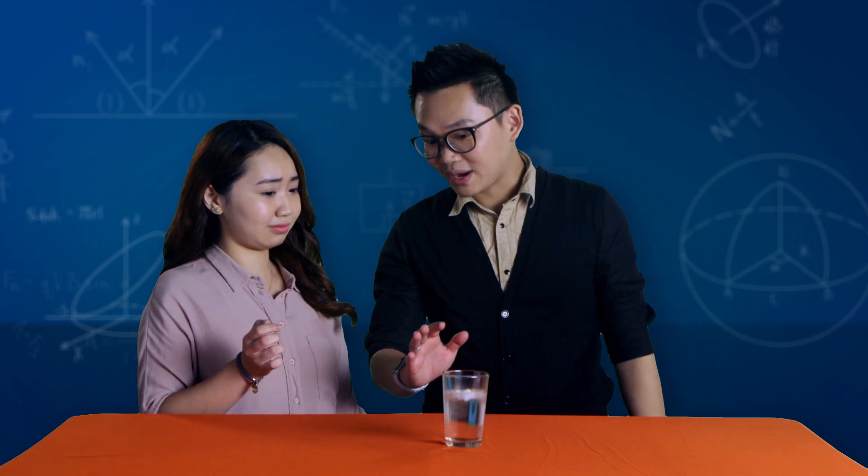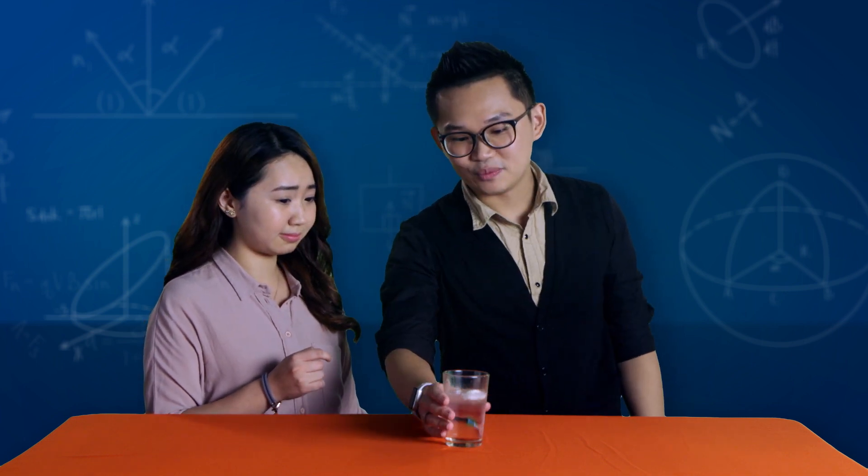Derek, is that sparkling water for me? Thanks! No, no, no. This may look like ice, but it's actually natural gas hydrates. Natural gas? In that small tiny little thing? Yes, Regine, because this is no ordinary ice cube.